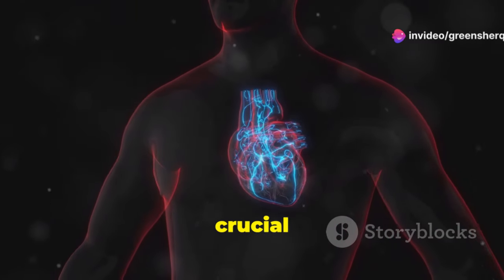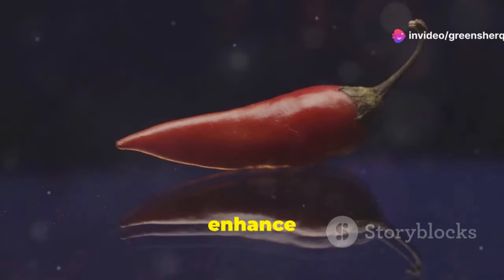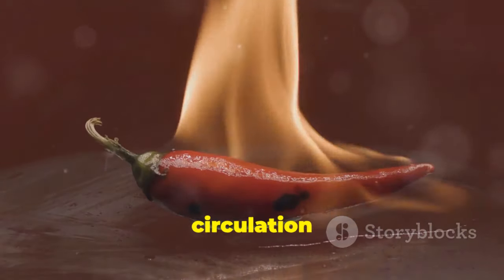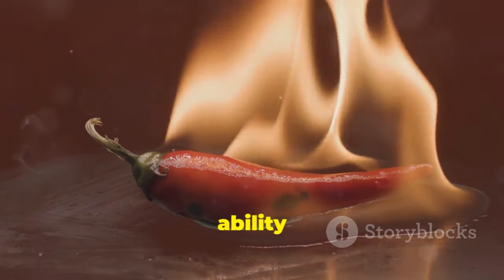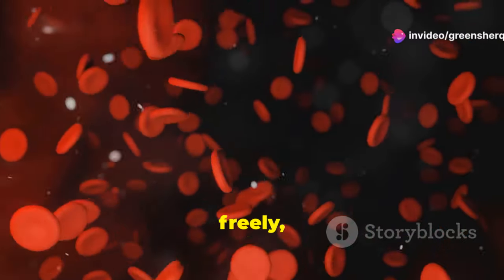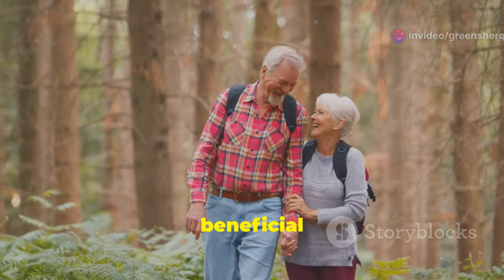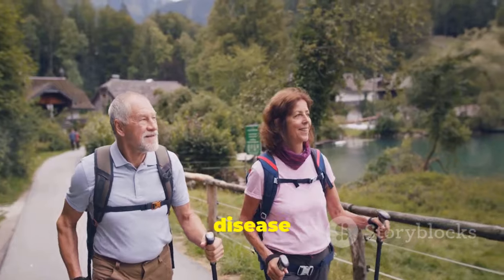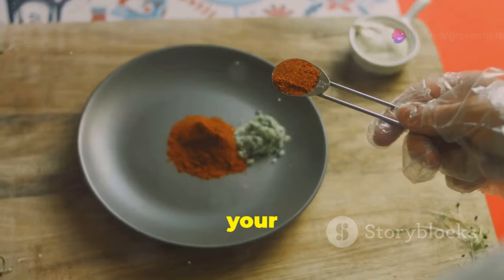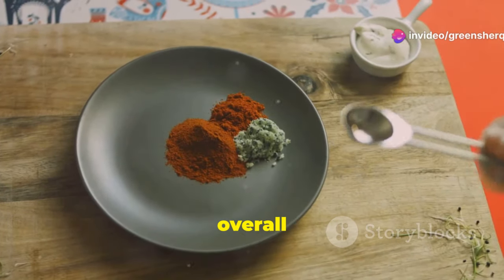Good blood circulation is crucial for a healthy heart. Cayenne pepper has demonstrated its ability to enhance blood flow, ensuring that oxygen and nutrients reach every cell in your body efficiently. This improved circulation is attributed to capsaicin's ability to relax blood vessels. When blood vessels are relaxed, blood can flow more freely, reducing the strain on your heart — particularly beneficial for individuals at risk of heart disease or with existing cardiovascular conditions.